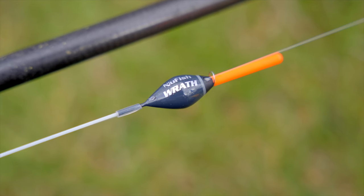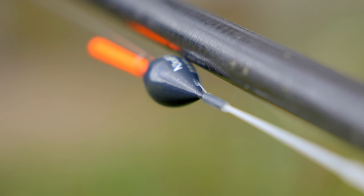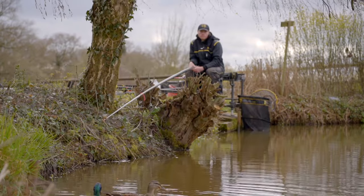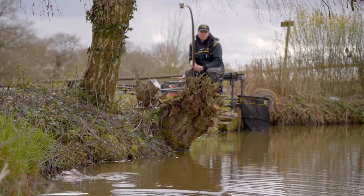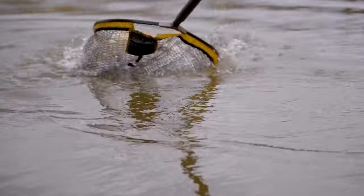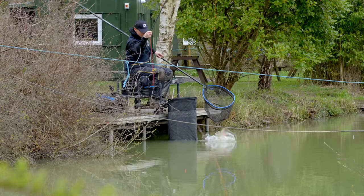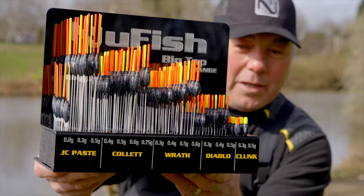That's where it passes through the stainless eyes and right through the body, through the inline tube that's drilled laterally down along the stem, and gives you the durability that you need from a range of floats like this.